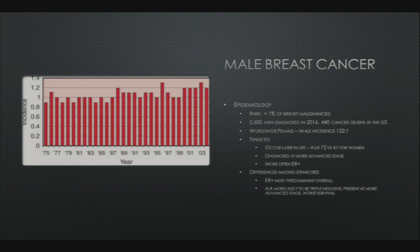Male breast cancer is rare — it represents less than 1% of all breast malignancies. Around 2,600 men were diagnosed in the US in 2016 with 440 cancer deaths. Worldwide the incidence is 122 female cases to one male case. It tends to occur later in life — 72 versus 61 — it's diagnosed at a more advanced stage, and it's more often ER positive. African-American men are more likely to be triple negative, present at a more advanced stage, and have the worst survival overall.